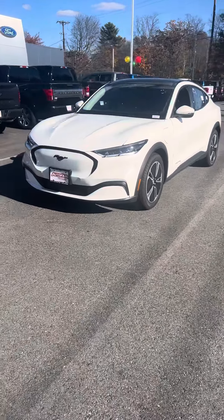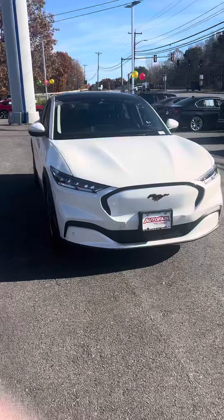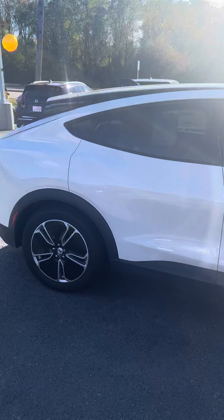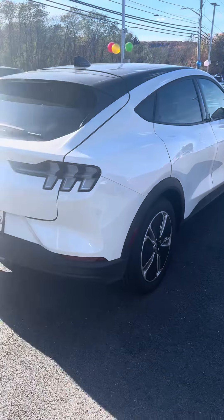Michael, this is Josh with Auto Ford Averill. I just wanted to reach out and show you the 2021 Ford Mustang Mach-E. This one has the comfort and appearance package, so it's going to have the black roof, the upgraded wheels, and you can see this one will also have the backup camera.